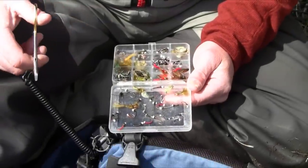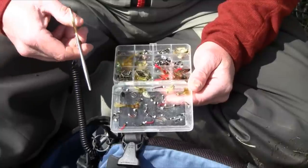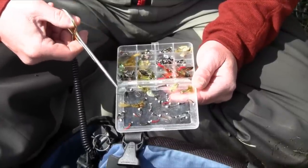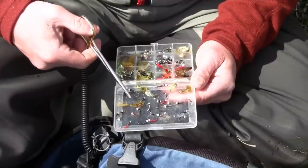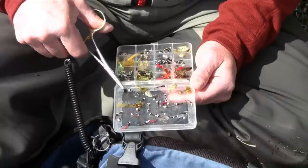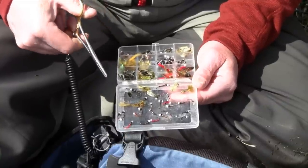Good afternoon, George Cook here to talk lake flies and strategy. This is my scrambled-up box loaded with chironomids, damsels, scuds, a water boatman, and all sorts of little critters in here.